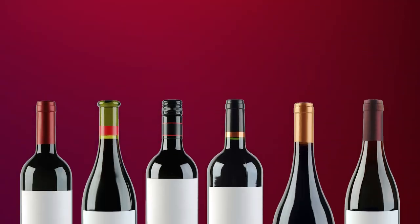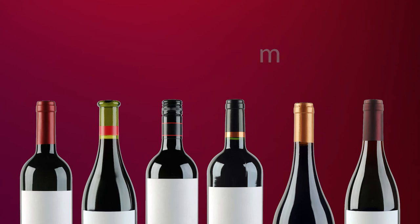All of these wines are sourced and certified and available at all ABC stores, also available online. Be sure you try one of these great wines from the Southern Hemisphere. Cheers!